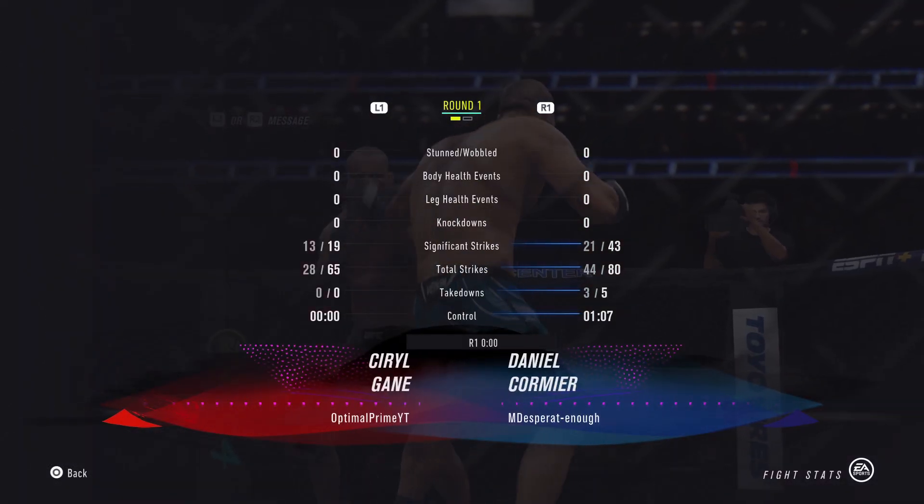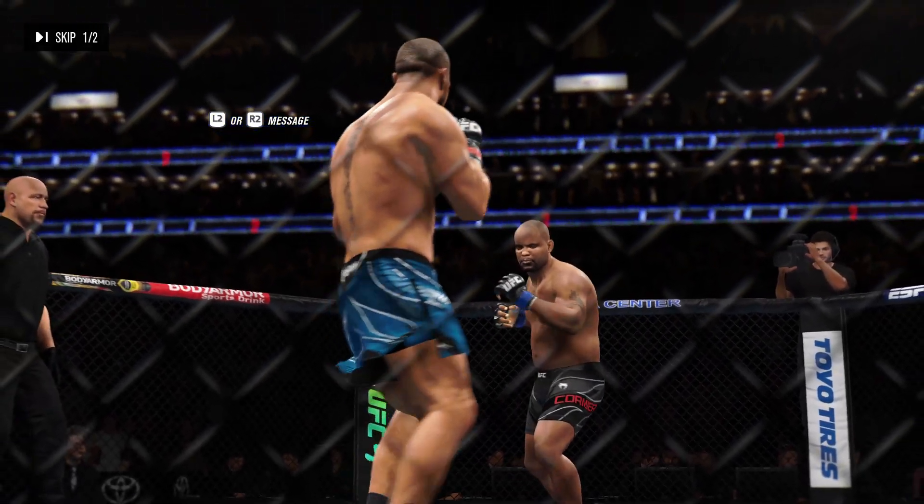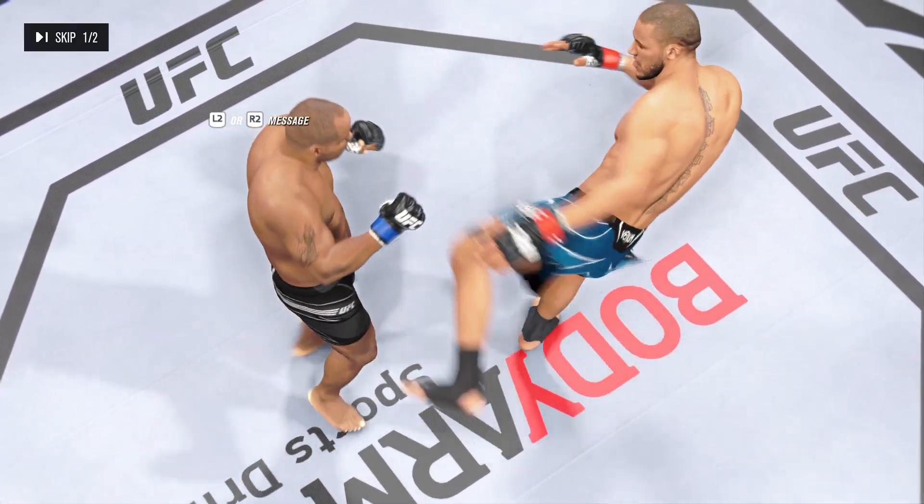Let's take a look back at some of the replays. If you like the kicking game, that was the round for you. He used his kicks beautifully — managed distance, managed...